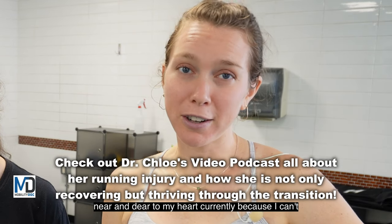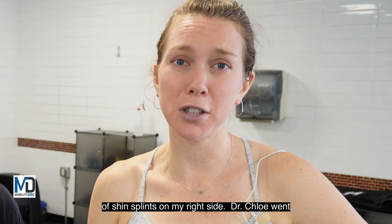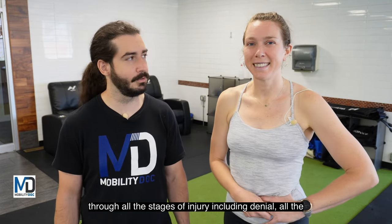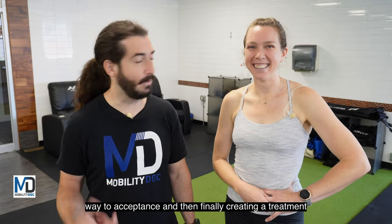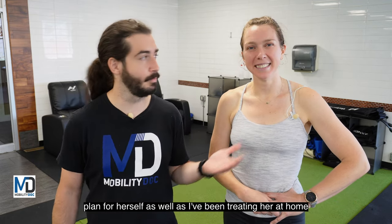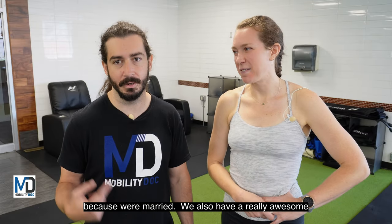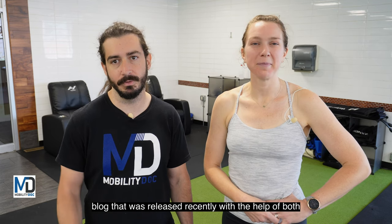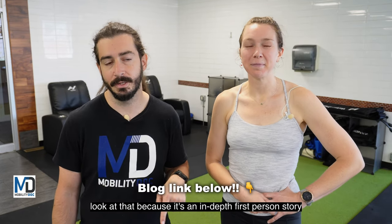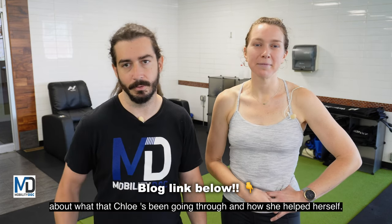This topic of shin splints is near and dear to my heart currently because I can't run right now because I have a pretty bad case of shin splints on my right side. Dr. Chloe went through all the stages of injury including denial all the way to acceptance and then finally creating a treatment plan for herself, as well as I've been treating her at home because we're married. We also have a really awesome blog that was released recently, and I suggest you take a look at that because it's an in-depth first-person story about what Dr. Chloe's been going through and how she helped herself.